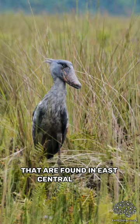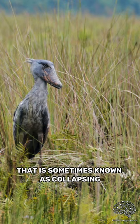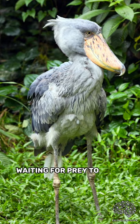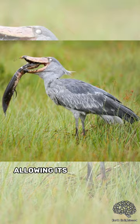They use a technique that is sometimes known as collapsing. This involves the shoebill standing motionless for long periods of time, waiting for prey to come within striking distance. It will then collapse its legs and drop its body, allowing its bill to strike at prey with incredible force and accuracy.